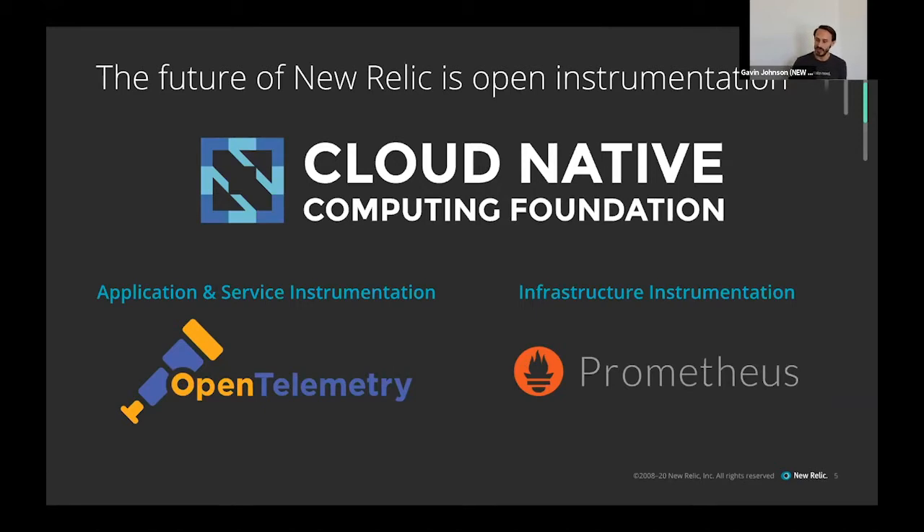We're going to be making our future instrumentation downstream from the OpenTelemetry project and the Prometheus project. We're still developing and supporting our current agents, but as these CNCF standards mature and become more generally available, more and more of our instrumentation will implement OpenTelemetry and Prometheus standards. Because these projects are open source, we can't work in the closed while working on them — we have to be working open source.